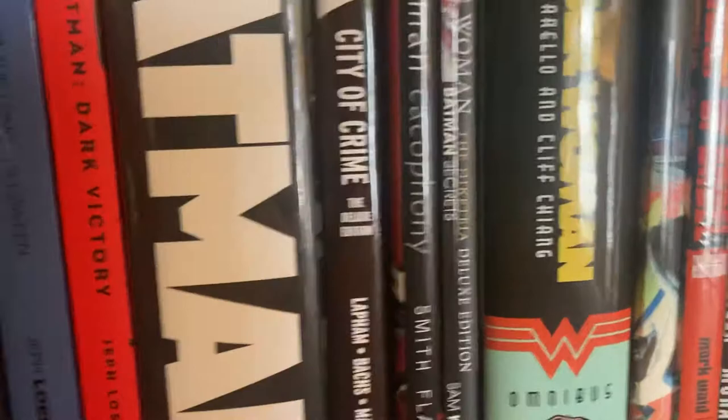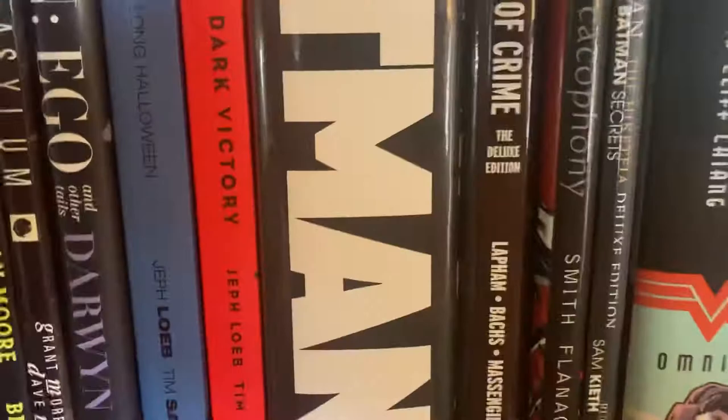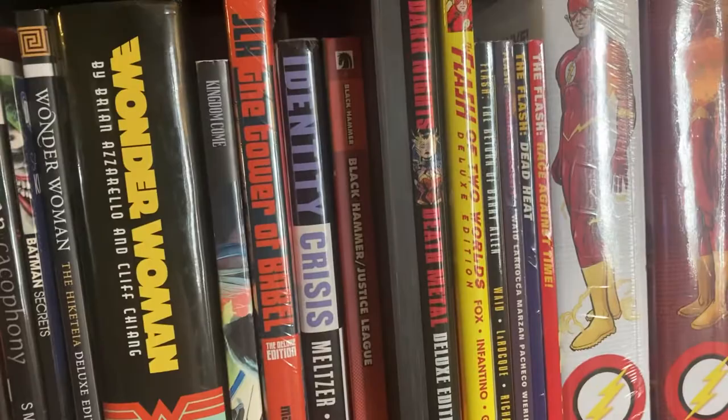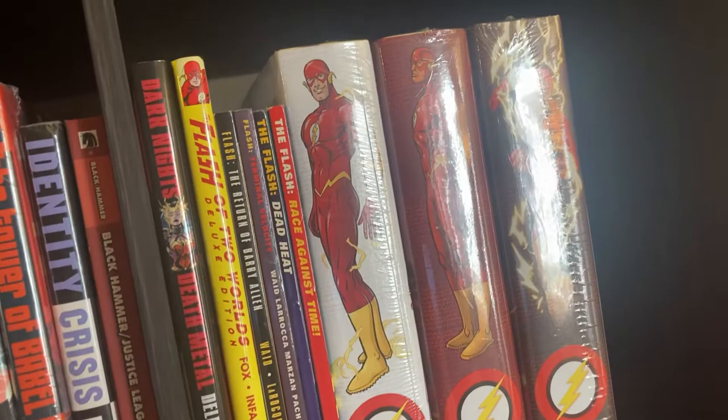Then we've got some Wonder Woman, including the Brian Azzarello run — we're going to get more Wonder Woman in here, the Hiketeia as well. Flash stuff, including The Flash of Two Worlds. Some of the Mark Waid trades — why there's not an omnibus of this stuff I don't know. And the Geoff Johns Omnibuses — I had the previous printings but this is a new expanded edition, and I will happily be rereading those in the near future.